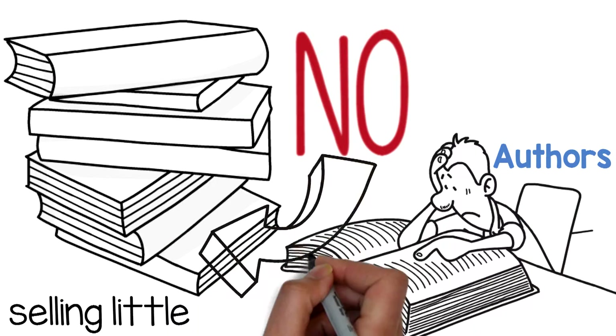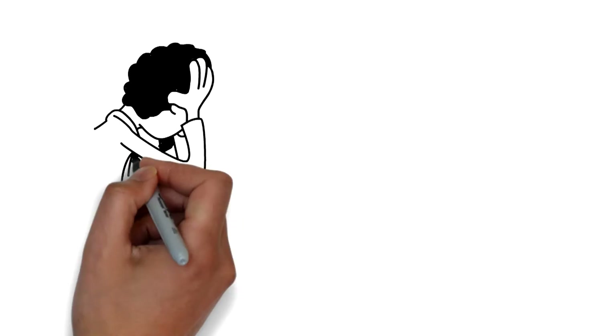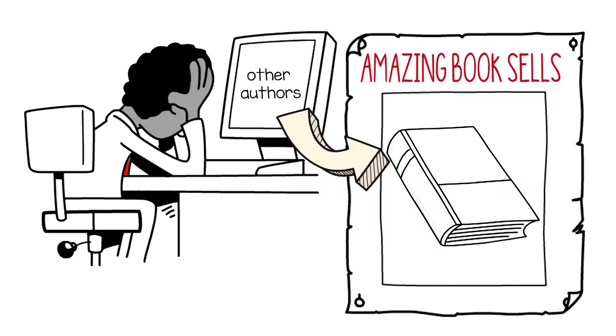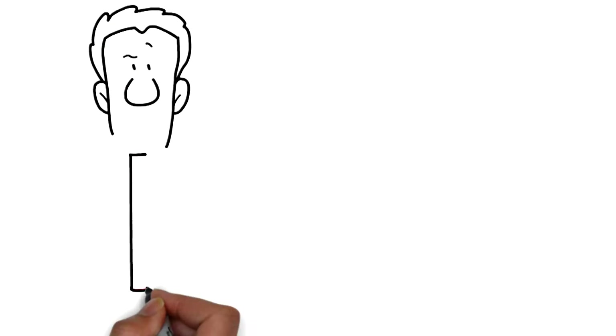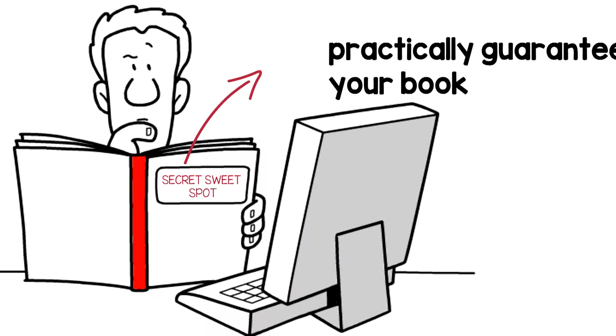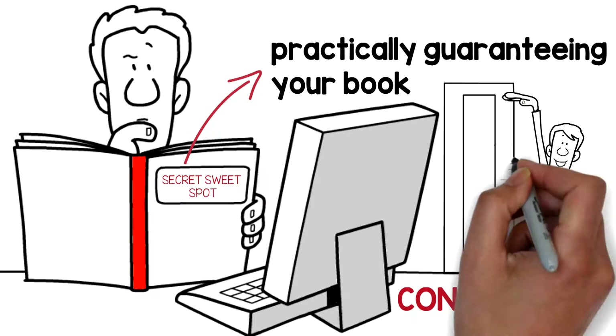Authors, tired of selling little to no books? Are you tired of watching other authors have amazing book sales, knowing your book is just as good, if not better? Do you want to learn the secret sweet spot of a reader's buying decision, practically guaranteeing your book consistently sells?